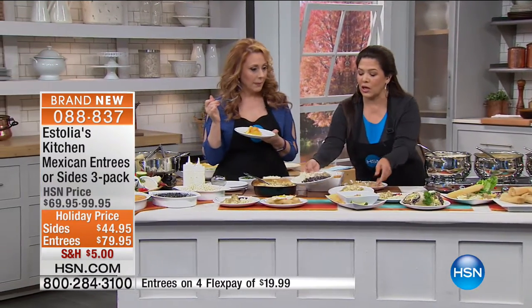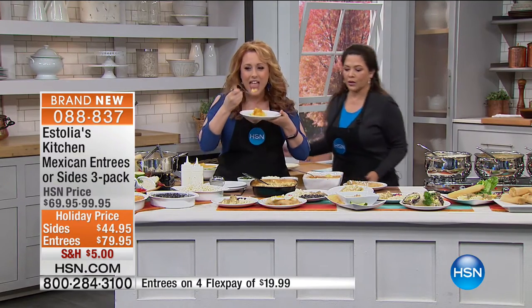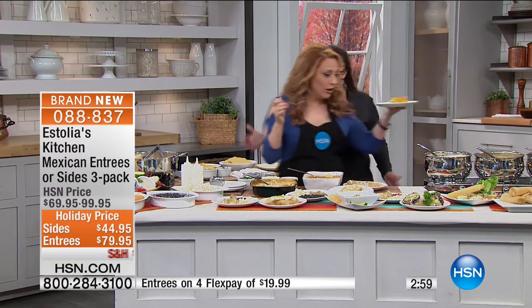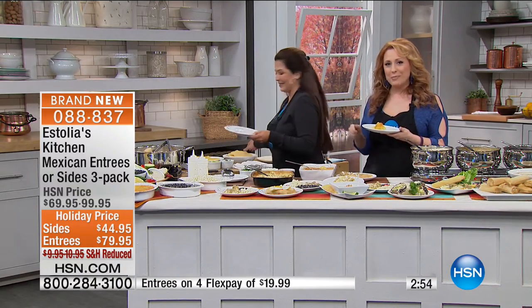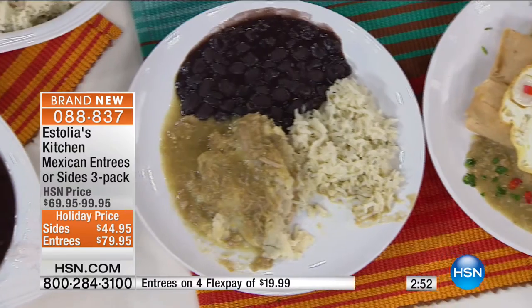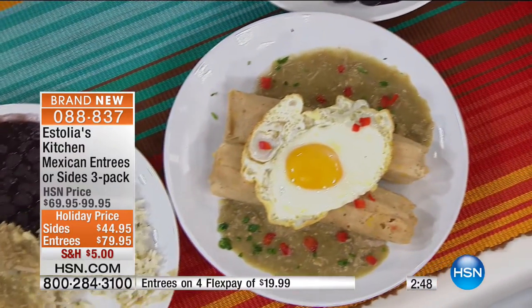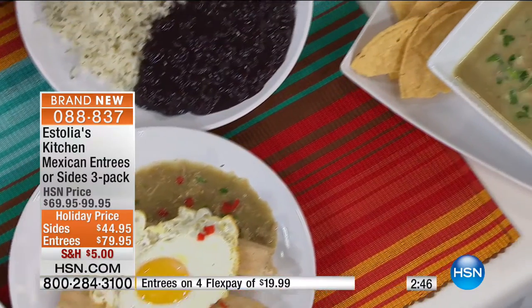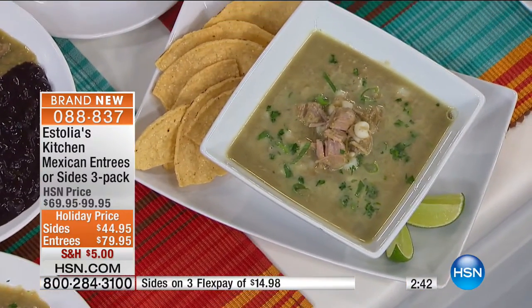I'm going to see about making you a tostada. The item number is 088-837, and this is the very first time on HSN. If you would like to try it, everything is going to be sent right to your door and is absolutely incredible and so affordable.